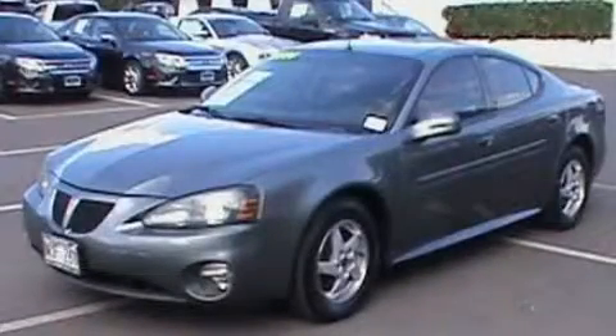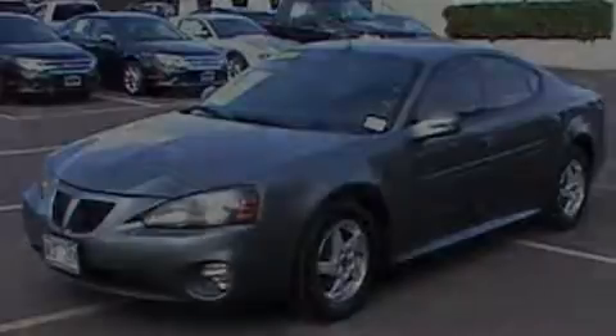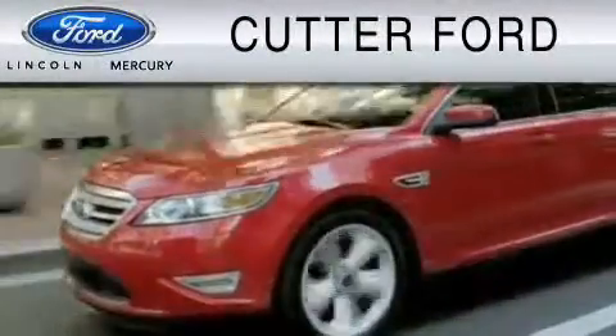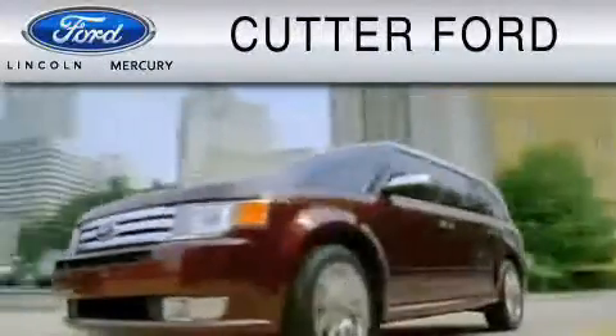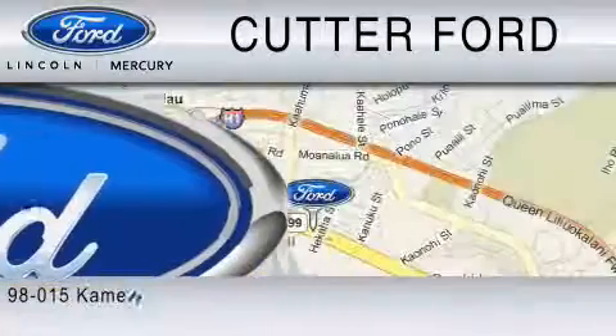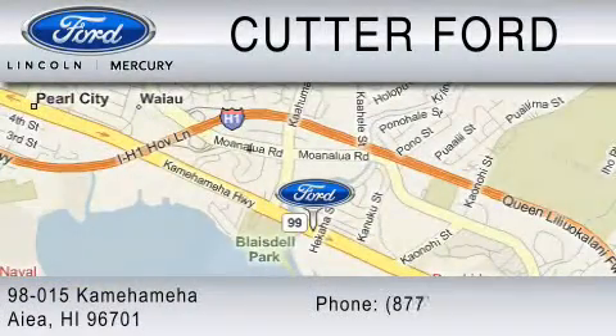Please call today to reserve this vehicle for a test drive. Cutter Forward is dedicated to doing everything possible to ensure that the experience you have selecting your vehicle is as pleasant as possible. You can contact us at 877-389-7505.